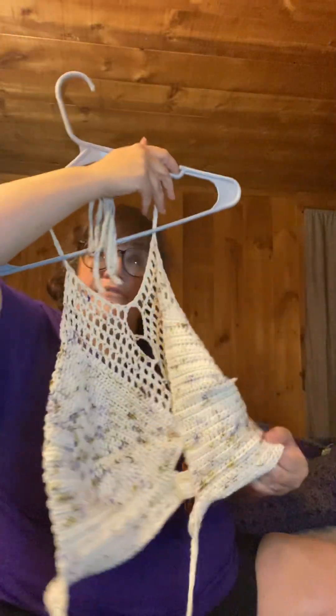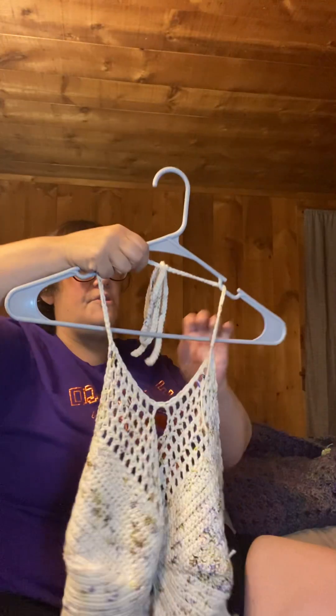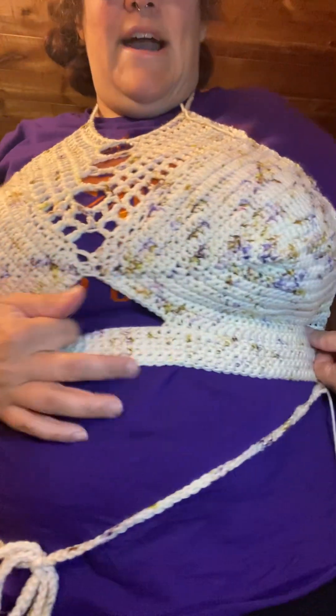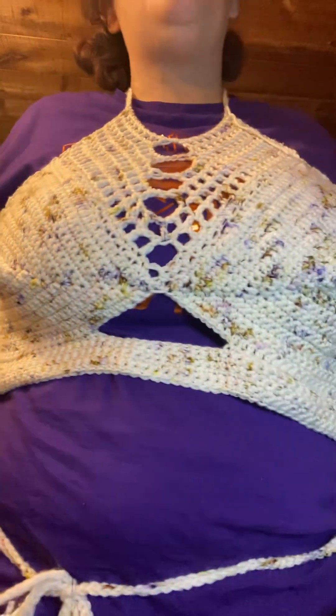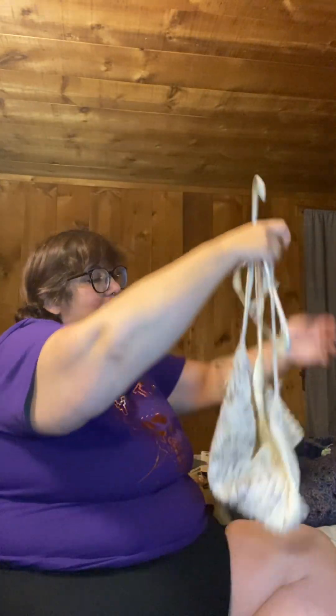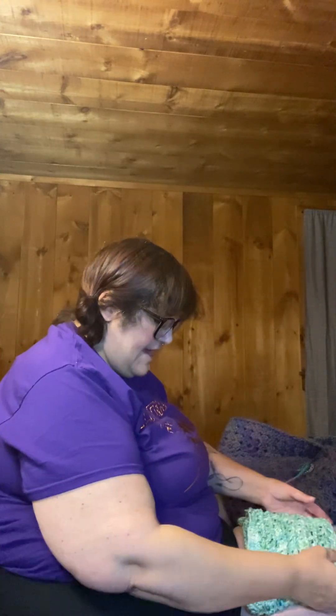Then I finished the Barricade Bralette. I got this pattern from Ravelry — it's super cute. I'm not going to fully put it on, but it's got a cute little cut out here and this goes around your back. The yarn I used is a DK weight from Speckled Finch Studios from their Yarn Bliss Box. Super cute, and honestly this was a really quick and easy make. I'm so proud of myself.